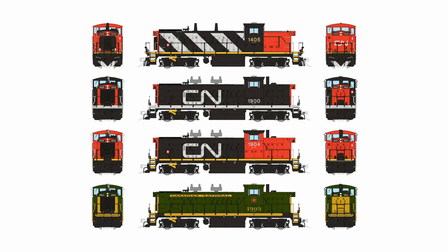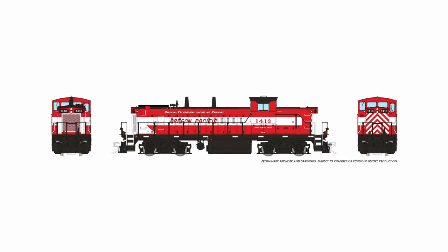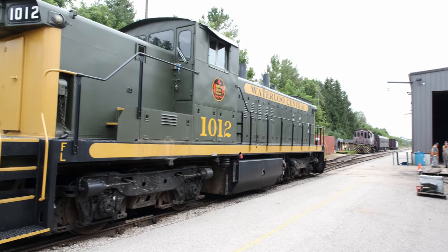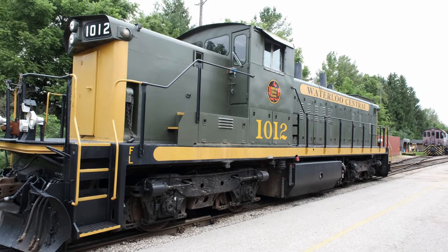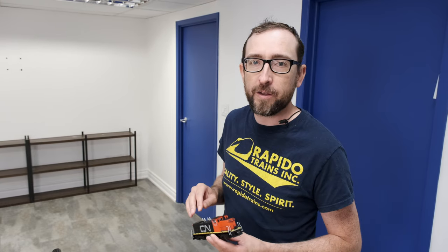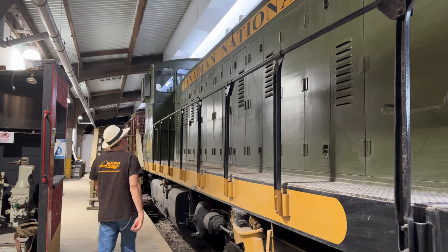In addition to all the CN paint schemes we've done, we also have a couple of unique units included in this release. Of note, we have two conditional units: the Oregon Pacific number 1413, which is in that very cool red and white paint scheme, and the Waterloo Central 1012, which you may recall from the GMD1 video we did a couple of weeks ago — you can click on that up in the corner here to watch it. Additionally, we have CN 1900 at the Winnipeg Railway Museum, which is preserved there as well.